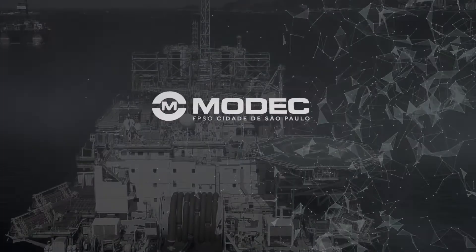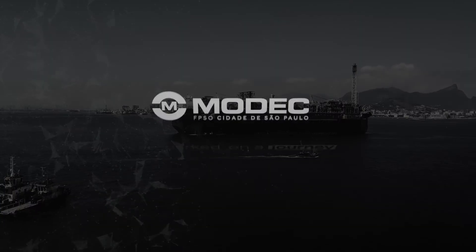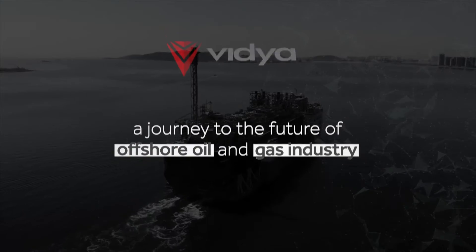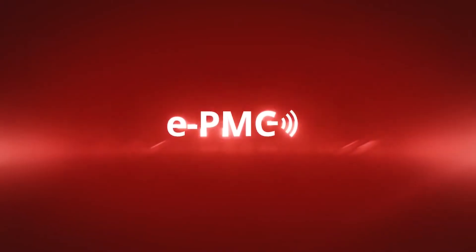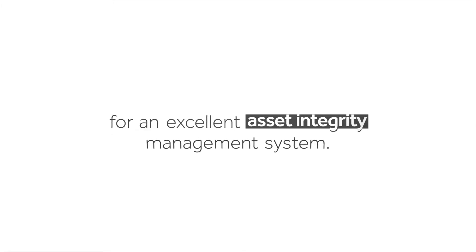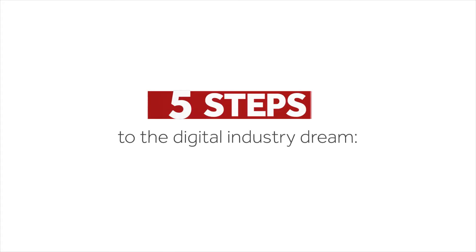Innovating has become a necessity. With that in mind, MODEC embarked on a journey — a journey to the future of the offshore oil and gas industry. Together with Vidya, they are implementing the EPMC, a digital twin technology solution for an excellent asset integrity management system. By following these next five steps, the digital industry dream is now taking shape.